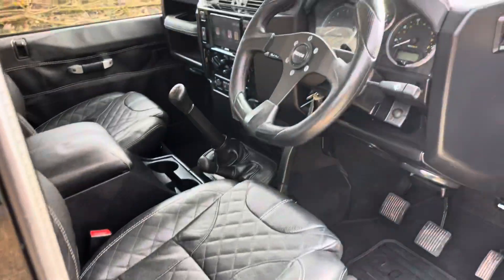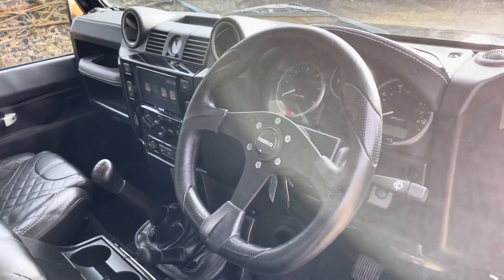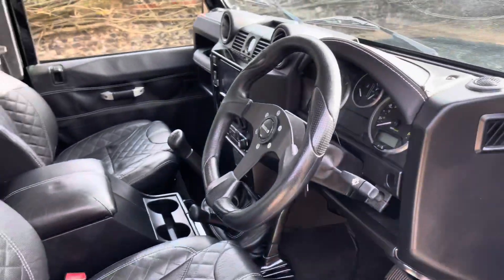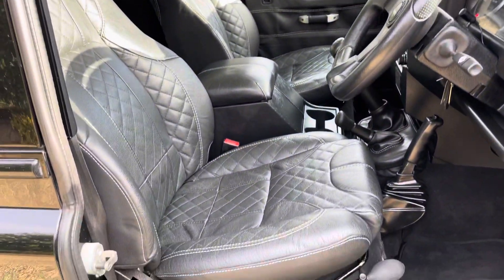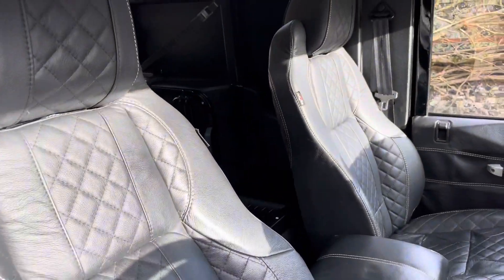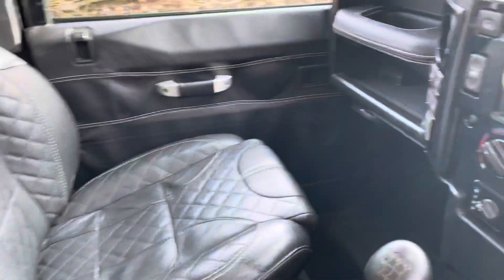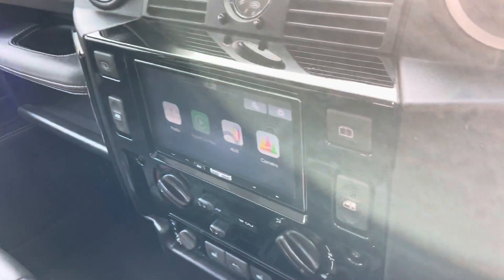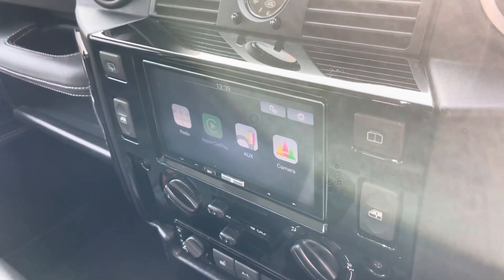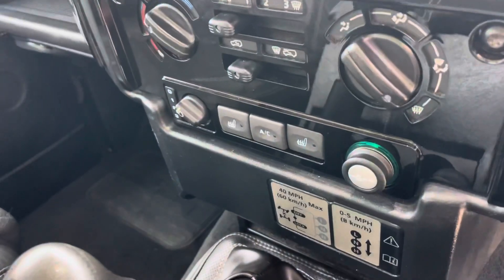On the inside, the car has 48,500 miles. There's a Momo steering wheel, those lovely Exmoor sports seats in full leather — and they're heated. The Alpine head unit has things like Apple CarPlay and runs the reversing camera. There are also heated seats and air conditioning.